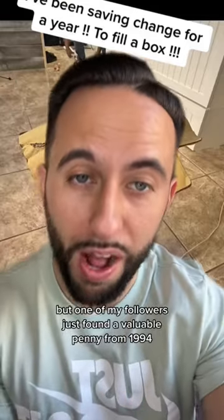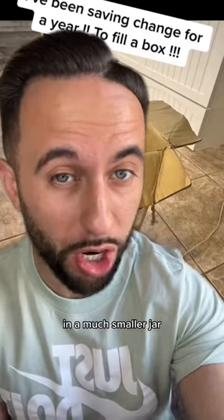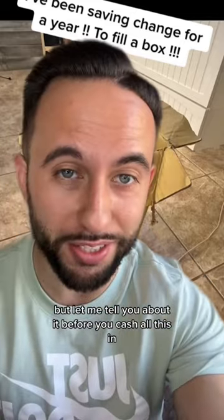But one of my followers just found a valuable penny from 1994 in a much smaller jar. Let me tell you about it before you cash all this in.